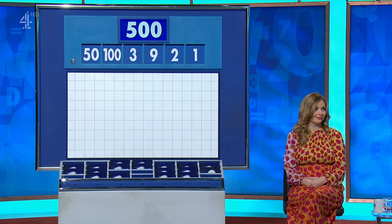Matt: 500. James: 500. Matt's solution: nine plus one, times 50. Ten points. James: I did it the same way.